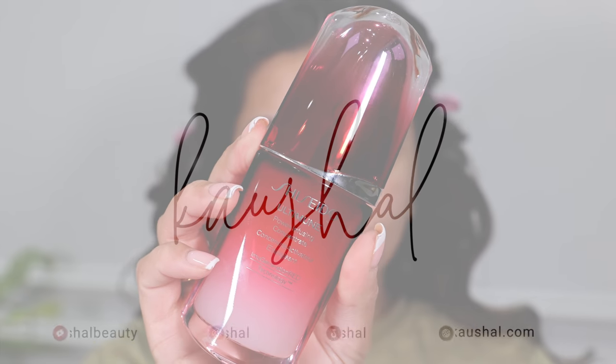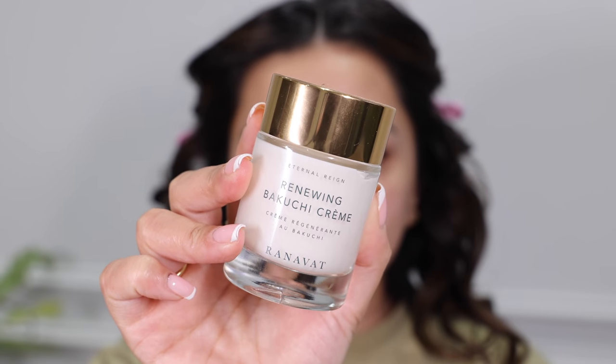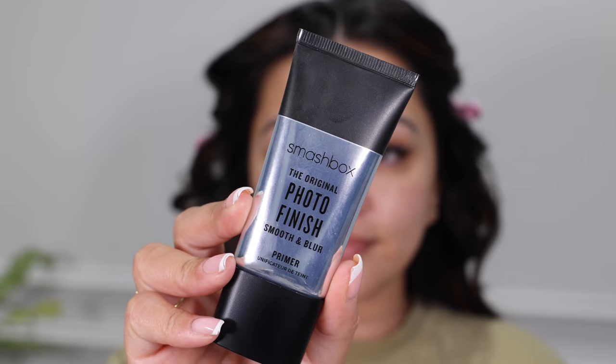First of all I'm starting off with my skincare. It's super early in the morning but I'm taking my Ultimune serum and getting this onto my face. Once I've got my serum on it is time for eye cream and I'm using the Ole Henriksen Banana Bright Eye Cream underneath my eyes. I love making sure my skin is prepped before a full day of makeup. For moisturizer I'm using the Renewing Bakuchiol Cream from Renavut — one of my favorite skincare brands ever — and I'm getting this all over my face before primer.